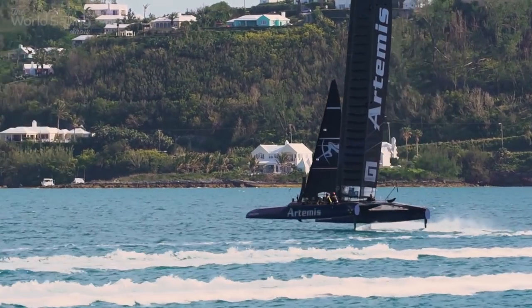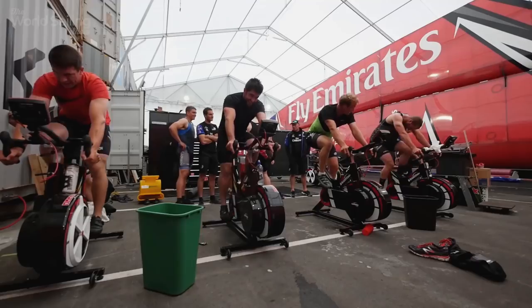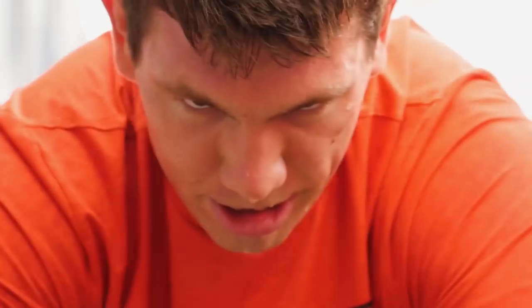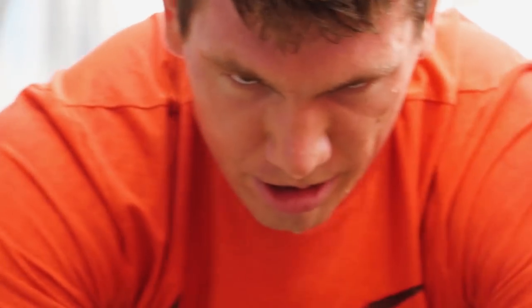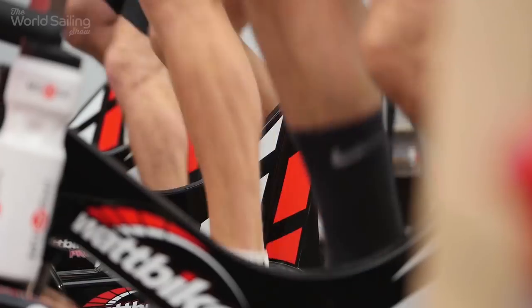But there is one team that has taken a bold and visible step in the design of their new boat. The Kiwis believe that generating power is a key area aboard the new machines and have replaced conventional grinders with pedal power.